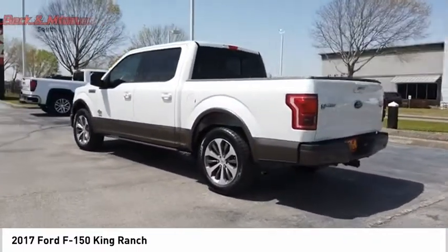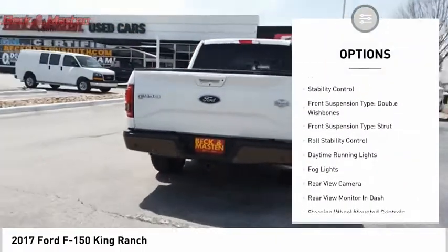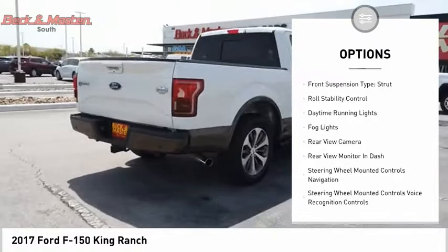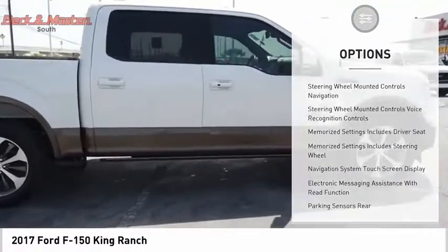Here are some of this vehicle's great options: electronic parking brake, remote engine start, cargo bed light LED, traction control, stability control. Front suspension type: double wishbones.